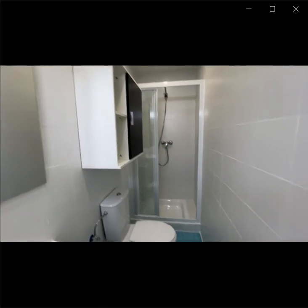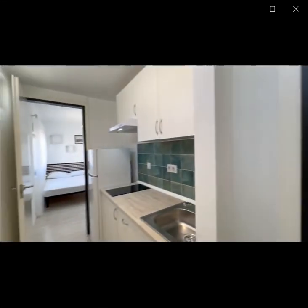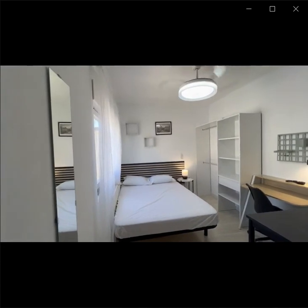Let's take a look at the bathroom with the shower. This is the kitchen with the sink, a stove, electric stove, fridge. And here is the bathroom.